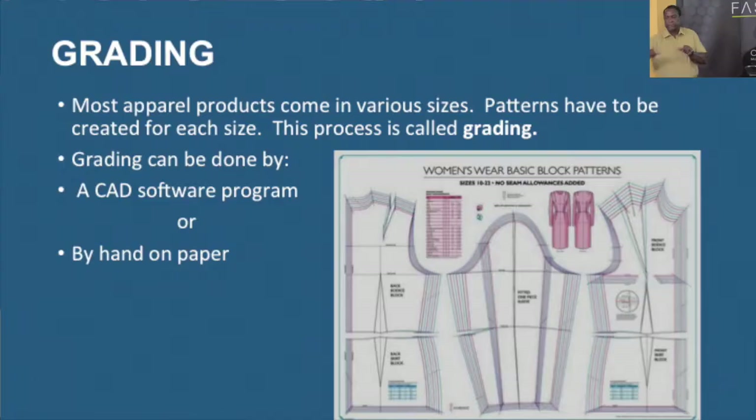Grading can be done by a software program or by hand — we do both at UTT. In the first two years, students do patterns by hand and they grade. When they get to the third year, we have CAD, which will design all the patterns and grade them. If we engage students on the computer in the beginning, nobody wants to do anything by hand. But it's important to understand the manual process so that when you get to the computer, you know what to do. We're in a digital age, but if the technology fails us, we should still be able to function.